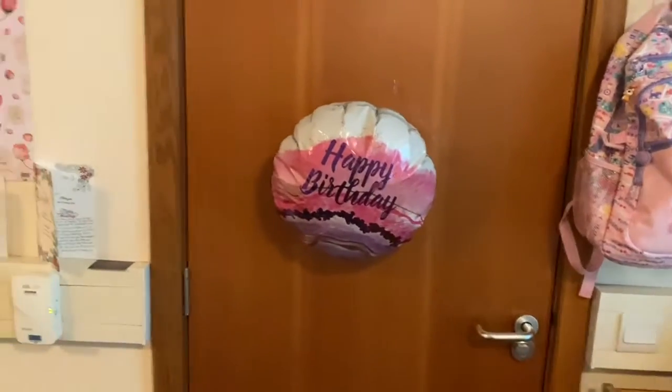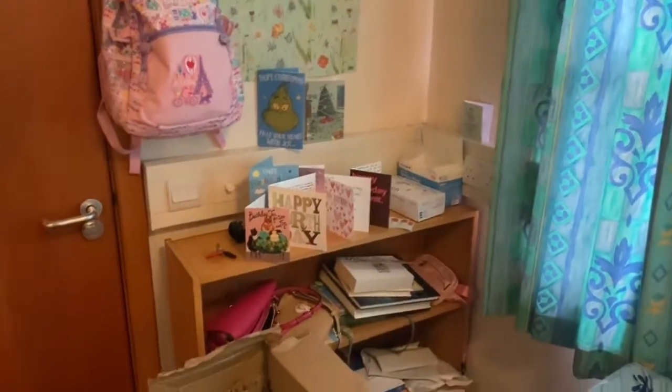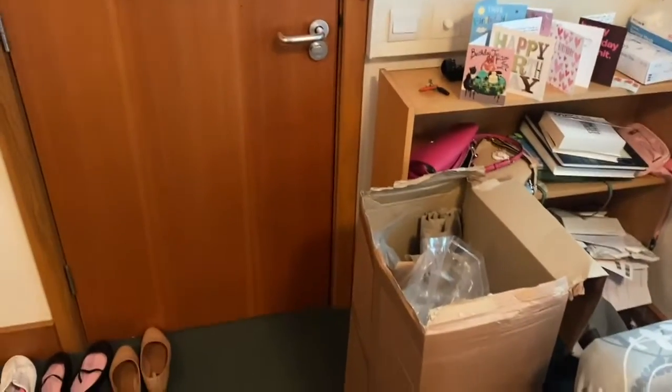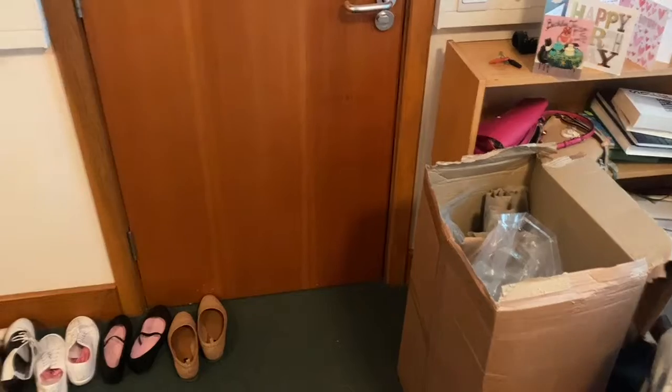This is the door. I still have my happy birthday balloon up from April. I have my backpack, some lots of Christmas and birthday cards. This corner is kind of a mess — I'm not going to show it too much because it's literally just bags, extra bags, and paperwork and stuff.